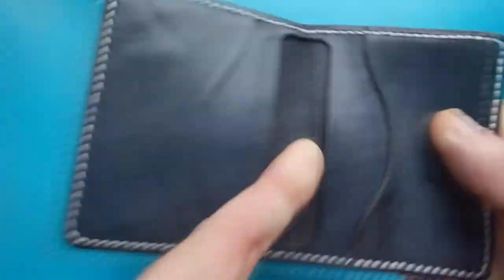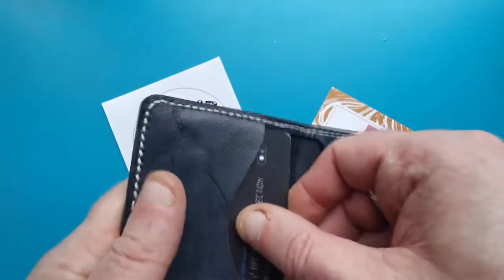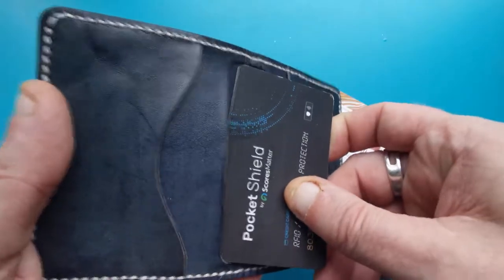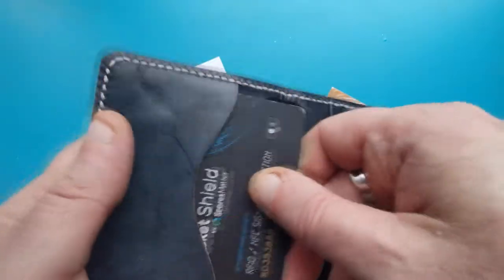There's a slot there and a slot there, so you can put your cards in on either side. I dare say you can also put some cash in the back, which is probably what I'm going to do — just fold some bills up and put them behind the cards in the front.